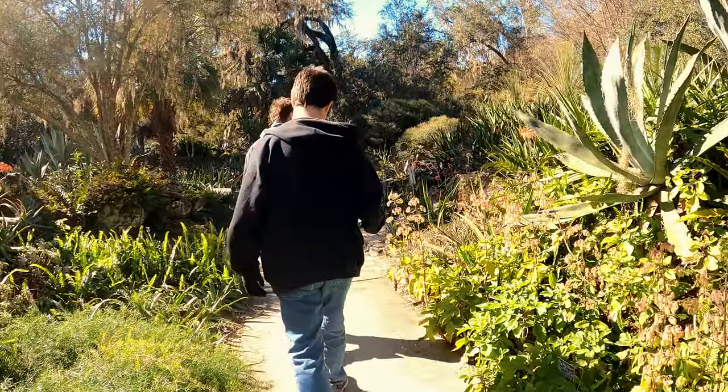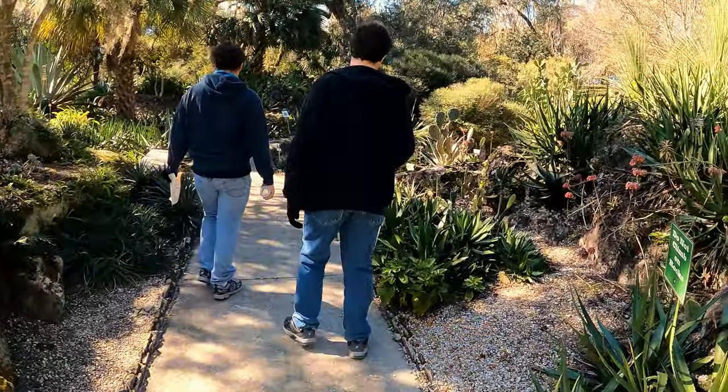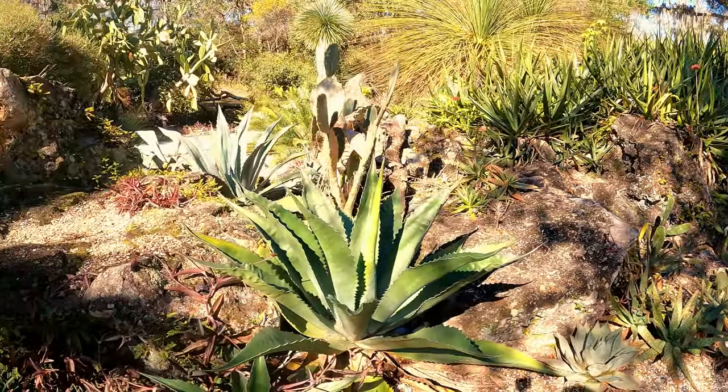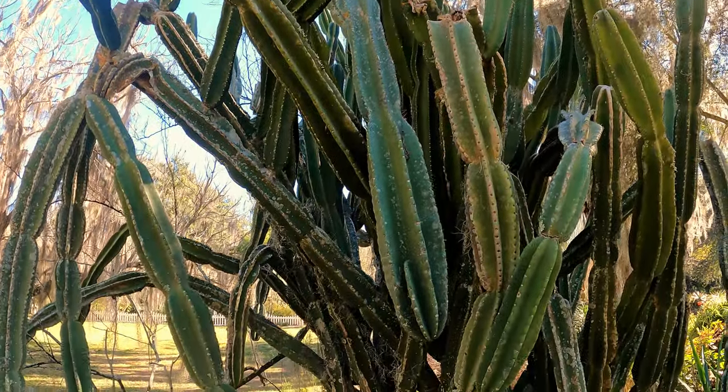This is the rock garden, and it looks like it has more desert-type plants. There's some cactus, agave, prickly pear cactus, and there's a hedge cactus — a big cactus. Give it a hug!